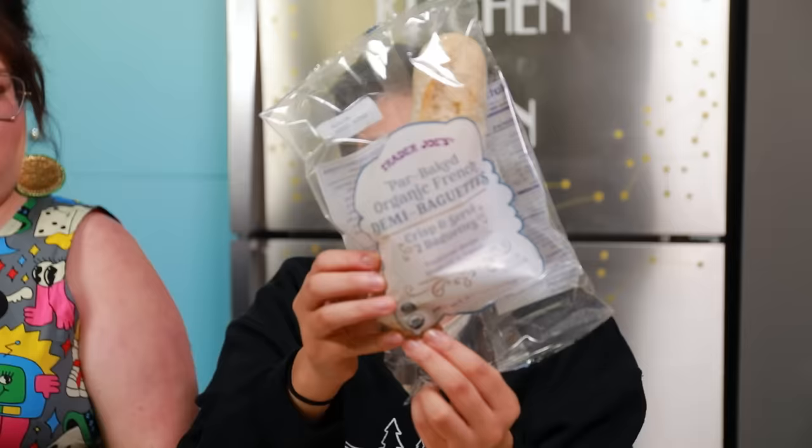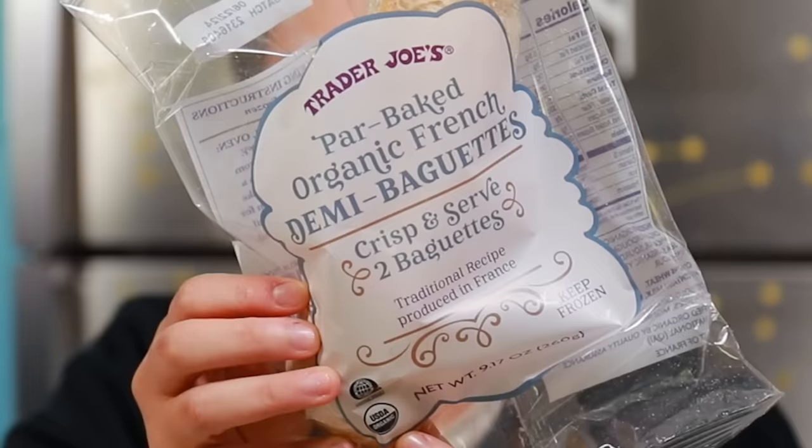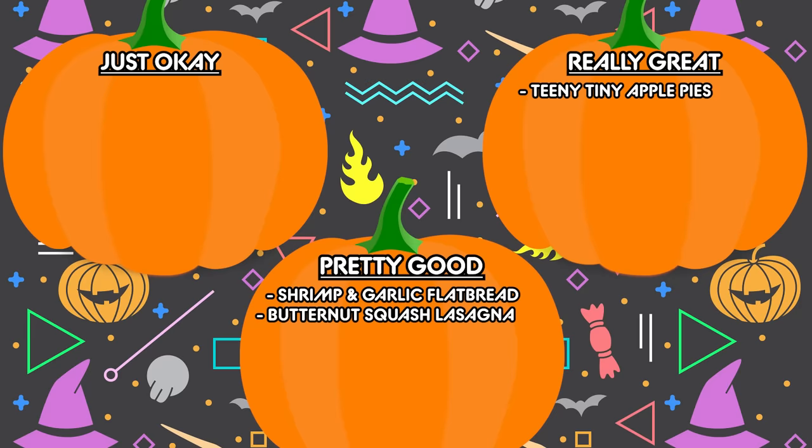The next item we're going to be trying is the organic French demi baguettes — crisp and serve baguettes. It's still warm. That's good. Do you want some butter? It'd be good with butter. This is good. This is really tasty. This is delicious! To be fair, we are eating ours when it's still warm, so that adds an element of tastiness. But wow, the outside really crisped up, the inside is soft and pliable. This is a tasty baguette — it's really great.